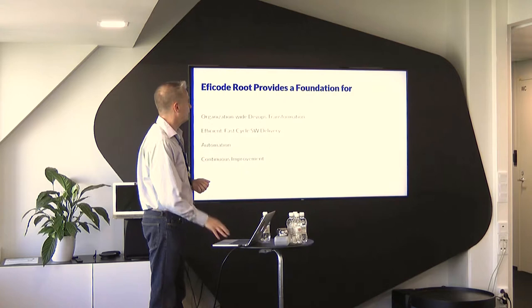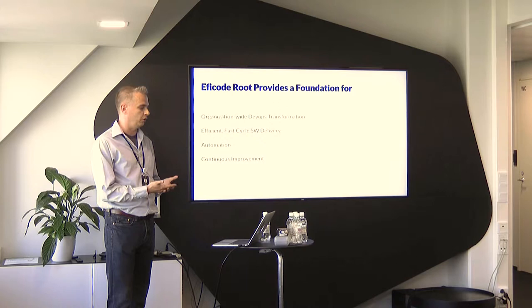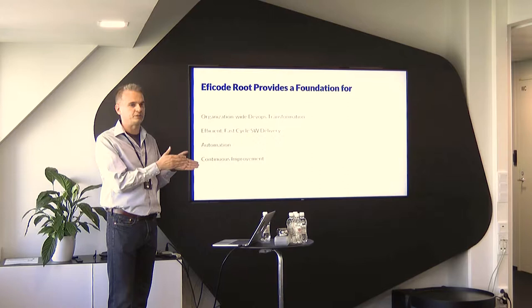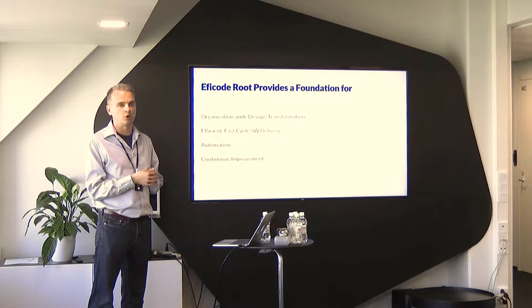So what is the platform good for? DevOps is basically, above all, a way of working together as a team towards a common target without having the traditional boundaries between design, product management, development, testing, and operations. It's basically a culture, but it is really hard to work together without having a common set of tools.